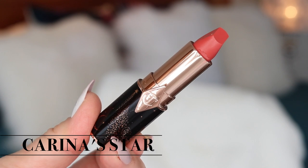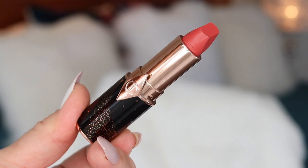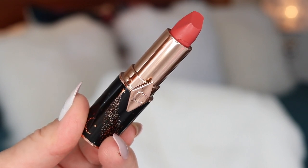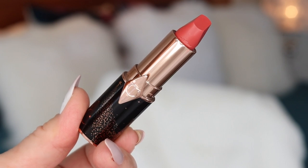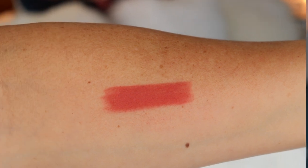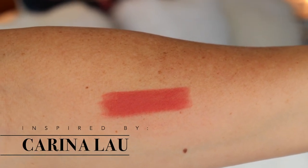Karina's Star is a modern, peachy soft coral — a fresh, illuminating, modern peachy soft coral in homage to Karina Lair. The nuanced pop of colour suits every skin tone, enlivens the lips, and transports you to a magical land of stardom. This lipstick is in the Matte Revolution Formula.